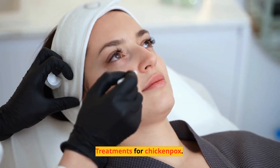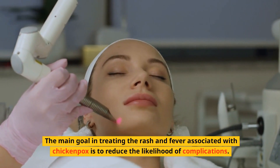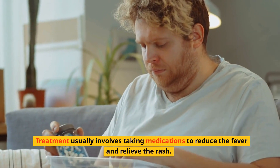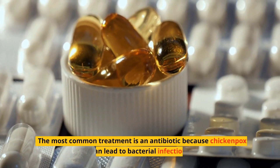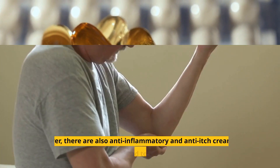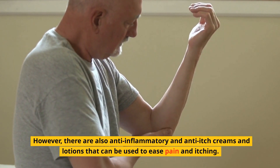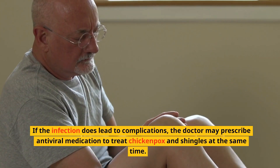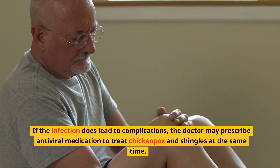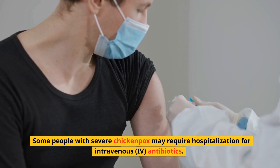Treatments for Chickenpox. The main goal in treating the rash and fever associated with chickenpox is to reduce the likelihood of complications. Treatment usually involves taking medications to reduce the fever and relieve the rash. The most common treatment is an antibiotic, because chickenpox can lead to bacterial infection. However, there are also anti-inflammatory and anti-itch creams and lotions that can be used to ease pain and itching. If the infection does lead to complications, the doctor may prescribe antiviral medication to treat chickenpox and shingles at the same time. Some people with severe chickenpox may require hospitalization for intravenous, IV antibiotics.